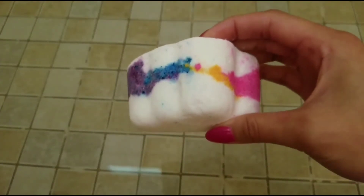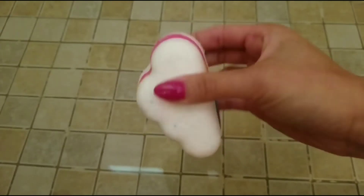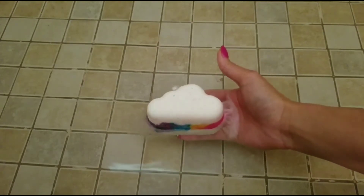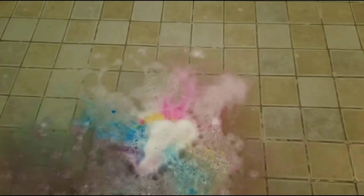Hi, welcome back to my channel. Today I have a ring reveal from Fragrant Jewels, and this is their It's Raining Rainbows bath bomb. I did get this in a trio with a rainbow cloud and a cotton candy cloud bath bomb. I have both those videos already up on my channel in case you want to see what I got from them.